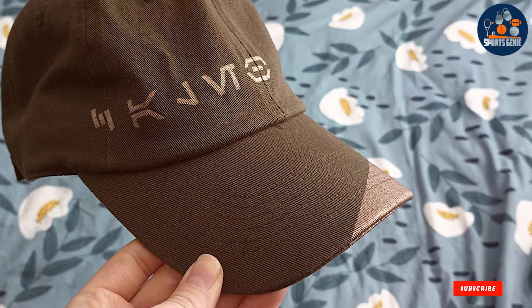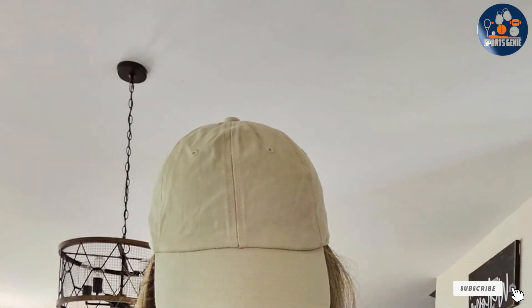In terms of usability, the Classic Trucker Cap is exceptionally user-friendly — easy to clean and maintaining its form even after washing. Its understated design makes it easy to pair with various outfits, from sporty to smart casual, enhancing its appeal as a go-to accessory for any wardrobe.